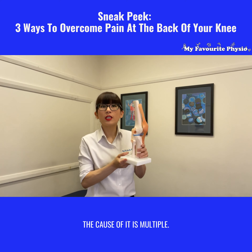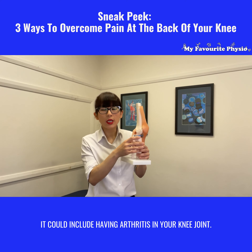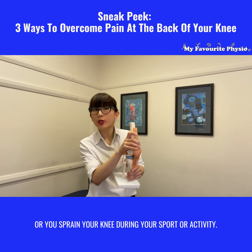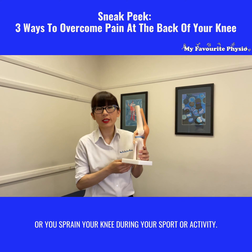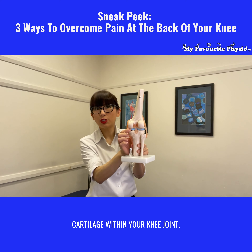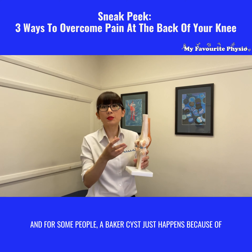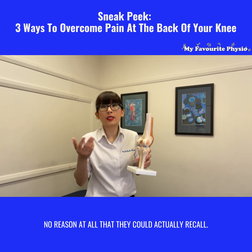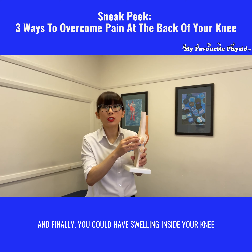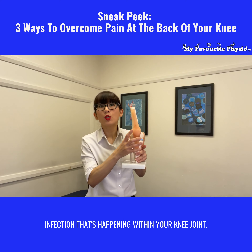The cause of it is multiple. It could include having arthritis in your knee joint, or it could be a result of trauma or injury when you fell over or sprained your knee during sports or activity. It could be because of damage to the cartilage within your knee joint. For some people a Baker's cyst just happens for no reason they can recall. And finally, you could have swelling inside your knee collect into a Baker's cyst because of infection happening within your knee joint.